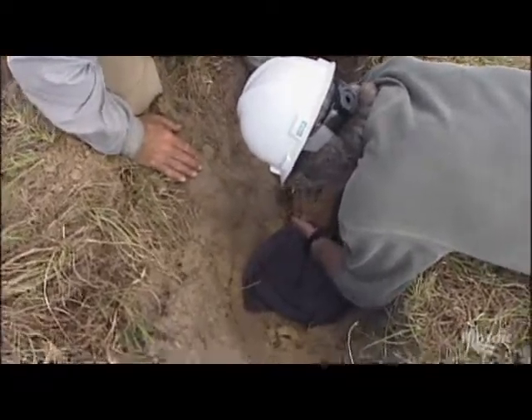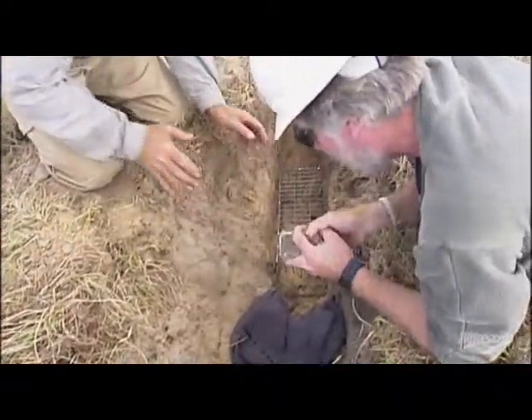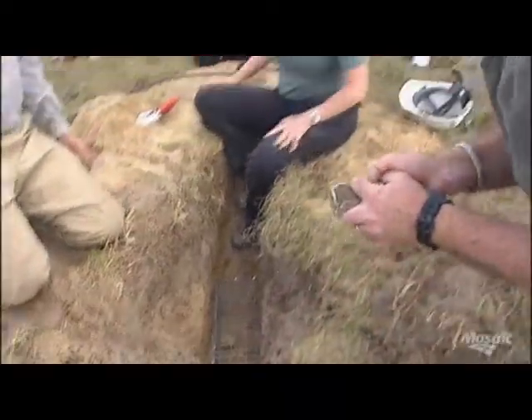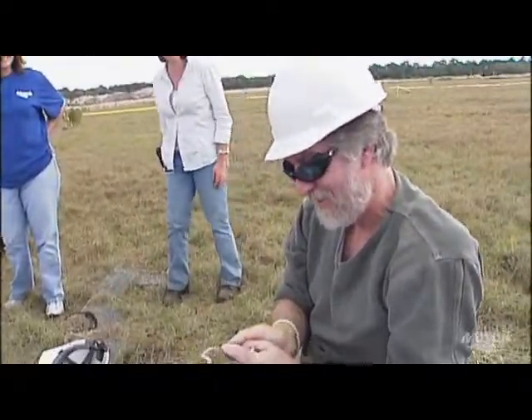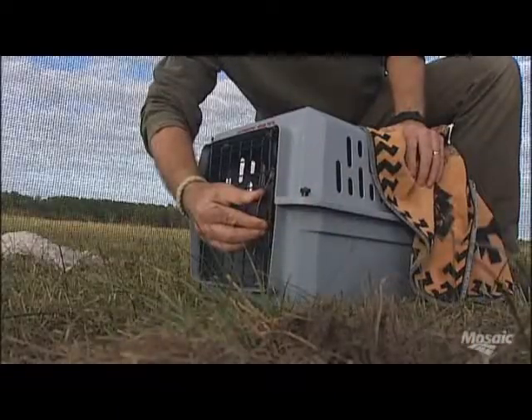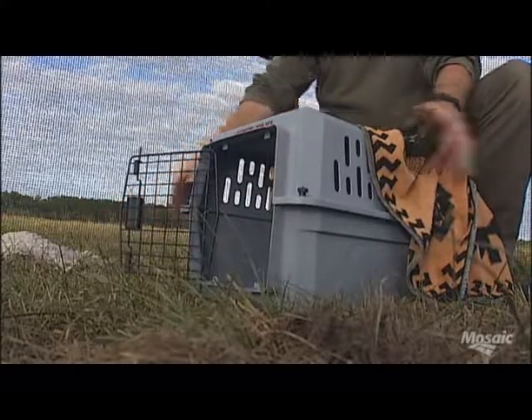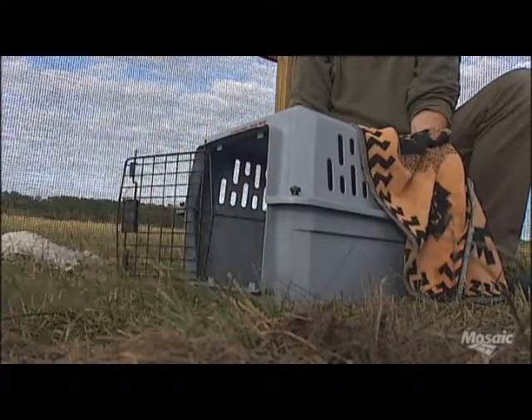Looking at our goals when we wanted to embark on this program, we were willing to see if you could establish a colony on reclaimed land. Once we figured out that that was doable, we wanted to glean some insight from habitat usage — could we improve our reclamation techniques, increase dispersal, and increase retention rates of the owls on our sites?